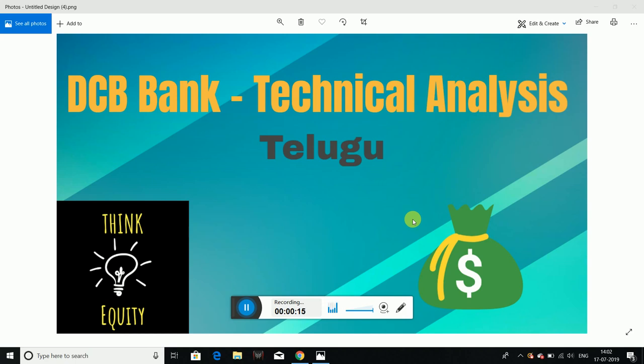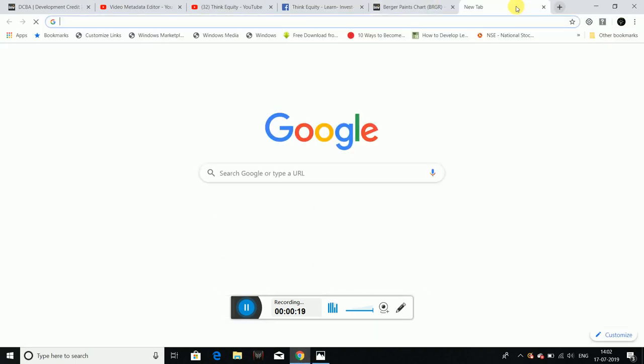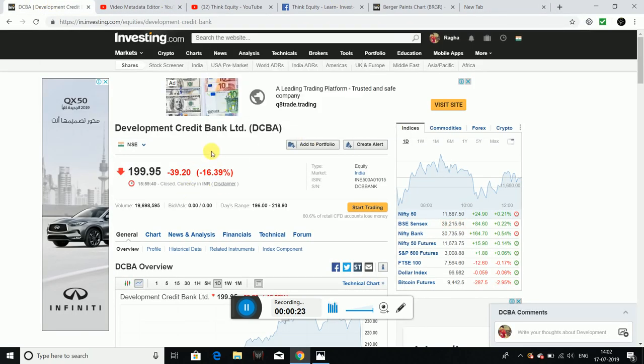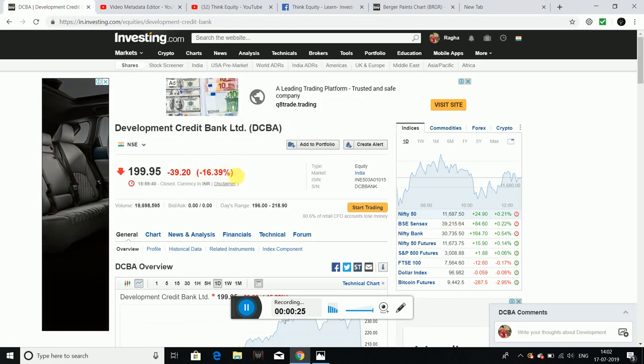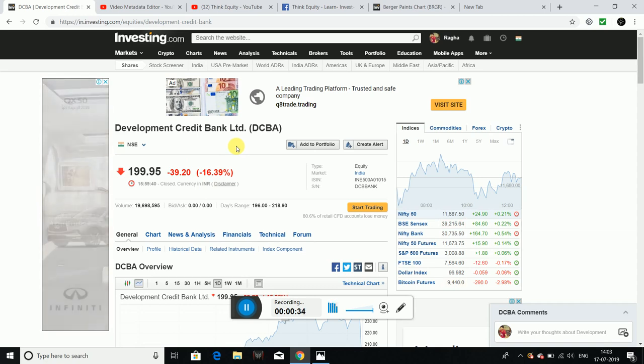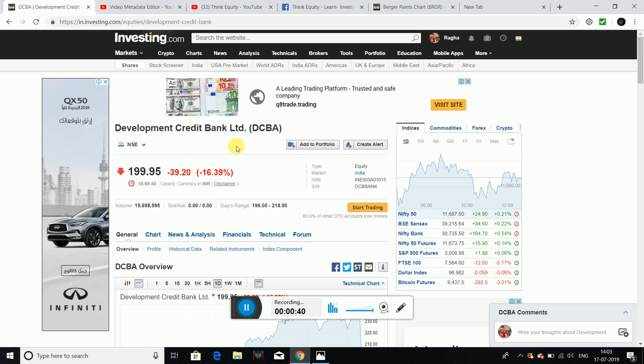The results are bad. DCB Bank has done a 15% tank out — around 16.39% decline — due to a number of reasons. We are going to discuss those reasons. Let's talk about quarterly performance, and we will try to identify investment opportunities in this quarter.